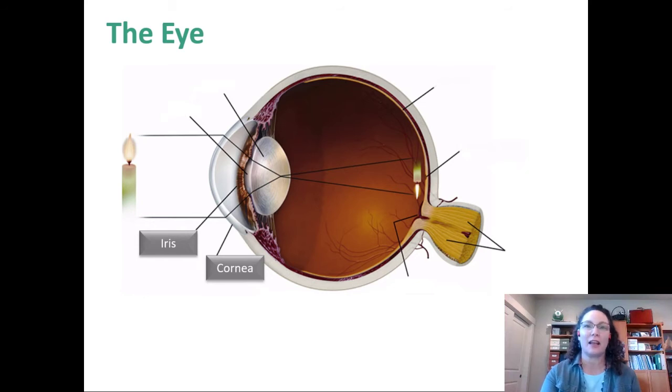The function of the iris is to operate the pupil. When the iris contracts, the pupil opens, and when it releases, the pupil narrows down. That regulates the amount of light entering your eyeball. When it's really bright out, you want a smaller pupil. When it's dim, you need a bigger pupil to let more light in.